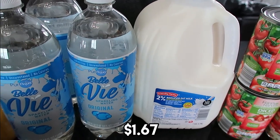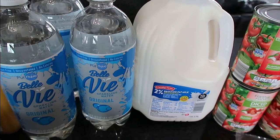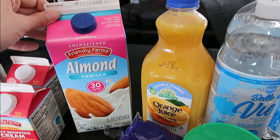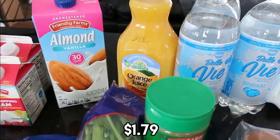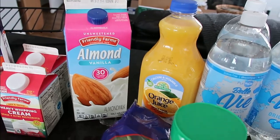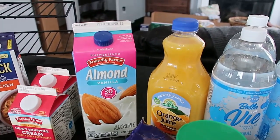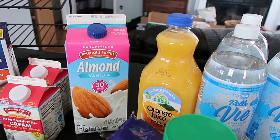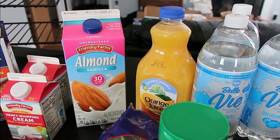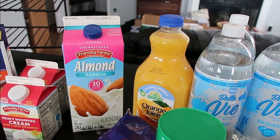The milk is $1.67 for the gallon — we have that for cereal, drinking, and recipes. I buy one a week. This almond milk is my absolute favorite at $1.79. I drink about one of these every week. I love to have it with cereal, or just drink it on its own — it's so delicious. I'll use it as a milk substitute for drinking or in a recipe.